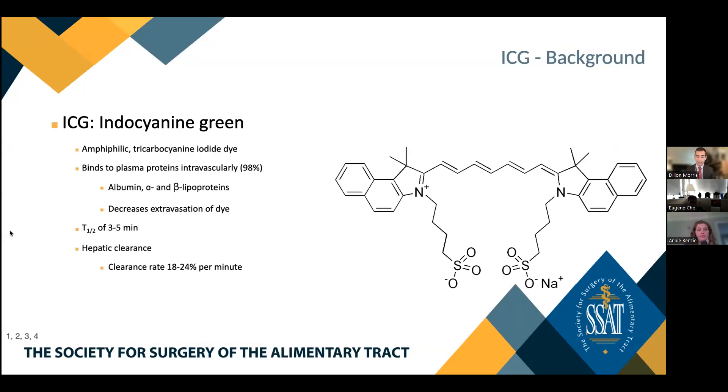Indocyanine green, or ICG, is an amphiphilic tricarbocyanin iodide dye. When used intravascularly, ICG binds to plasma proteins. Approximately 98% of injected ICG will bind to plasma proteins, while the remaining 2% is free in serum. This results in confinement of ICG within the intravascular space until it is taken up by hepatocytes and subsequently excreted into bile. ICG has a half-life of approximately 3 to 5 minutes. Following intravascular injection, it can be visualized in arteries and veins in as little as 1 minute. ICG undergoes hepatic clearance; the rate-limiting step is hepatocyte uptake, with a hepatocyte clearance rate of 18 to 24% per minute.